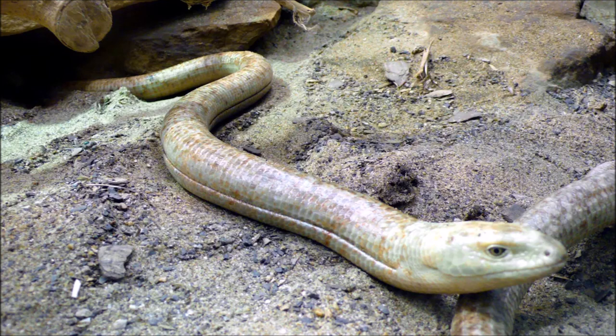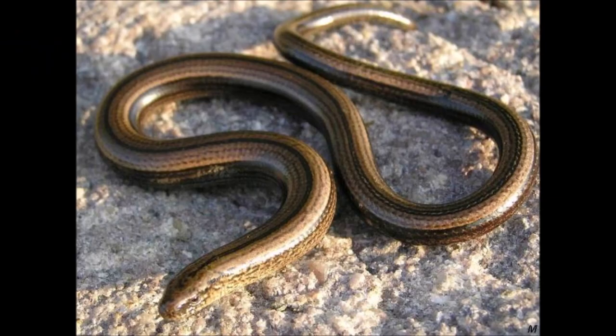A good example can be seen on the Scheltopusik, or European glass snake, which is actually a legless lizard. Its binomial designation is Pseudopus apodus, meaning 'fake legs, no legs.' This animal is a slow worm — but despite its name, it's not a worm, and despite its appearance, it's not a snake either. It's another legless lizard, as you can tell by those peepers. The other way to spot the difference is to look at their tummy scales.